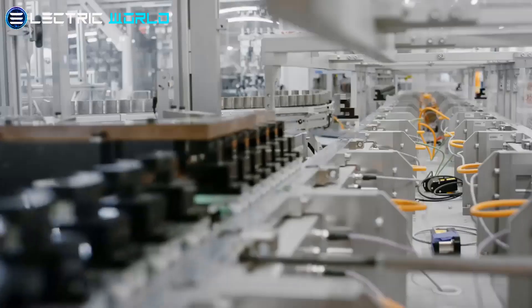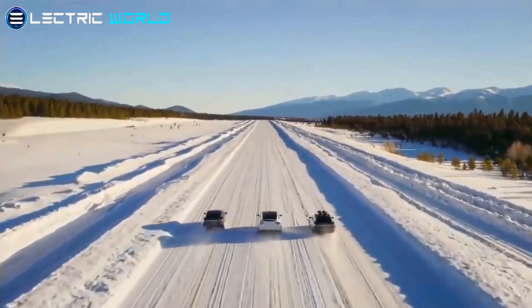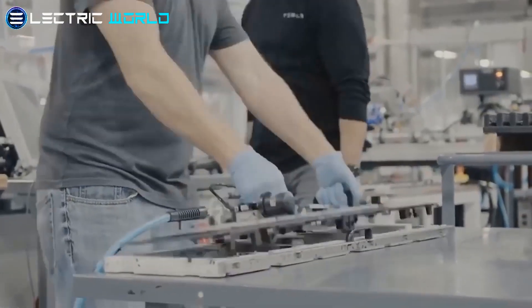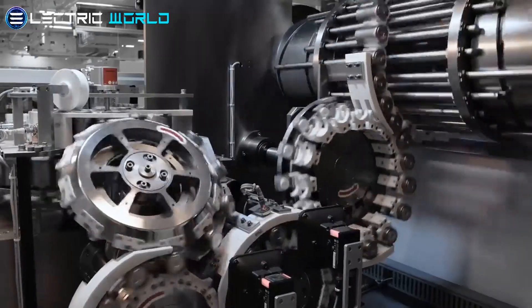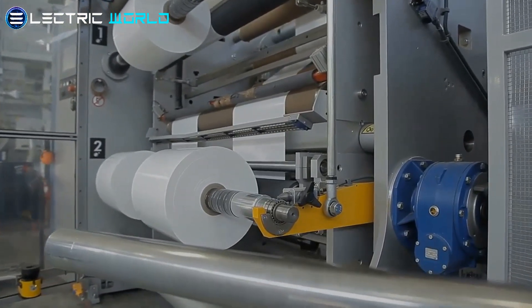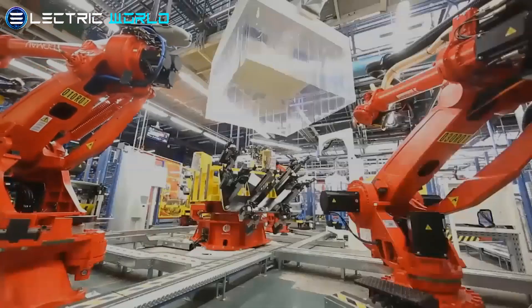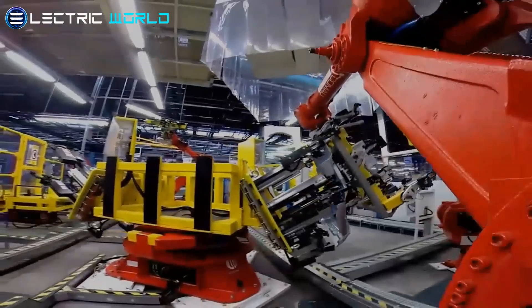According to RBB, one of the conditions is that Tesla is not permitted to use the warehouse for car manufacturing. Tesla applied to the district separately for planning permission for the warehouse. If used in car manufacturing, it will also have to be part of the factory approval process, which is the responsibility of the state environment ministry. As a result, according to the current approvals, car manufacturing components will not even be permitted to be stored in the hall.